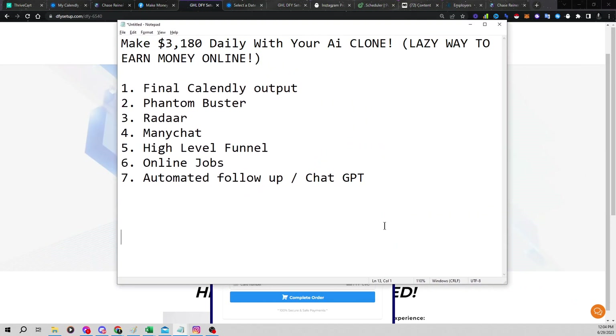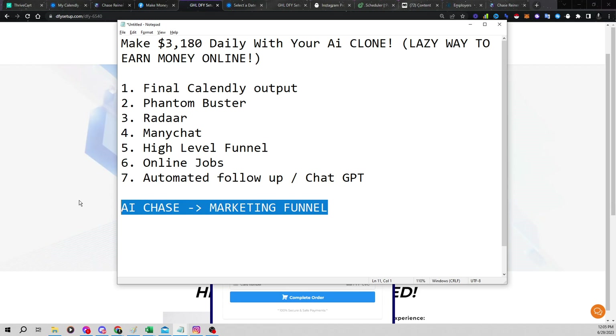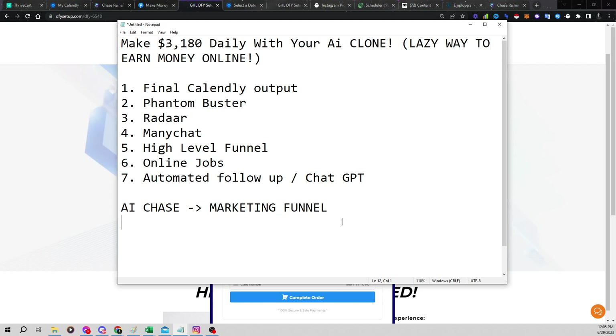I'm continually refining this every single day — I literally have spent so much time building this. We're getting to the point where you can essentially just clone me. You're going to get AI Chase into a marketing funnel for you, and you can just let AI Chase do all the work. If you want to do this for yourself or for clients, you could clone yourself — pretty soon you're going to be able to clone your consciousness into ChatGPT. We're already able to train ChatGPT on the things we want it to say, train it on where we want it to book appointments, and we're even able to clone our own voice or our client's voice into our content as well.